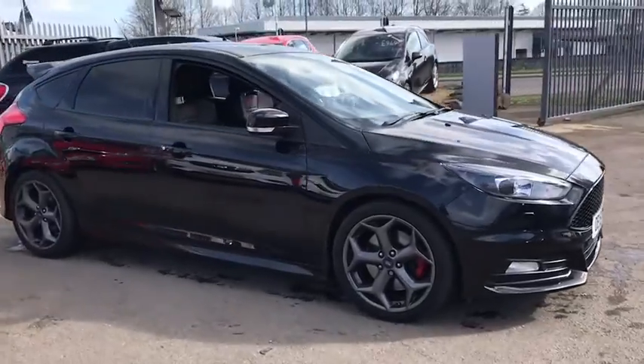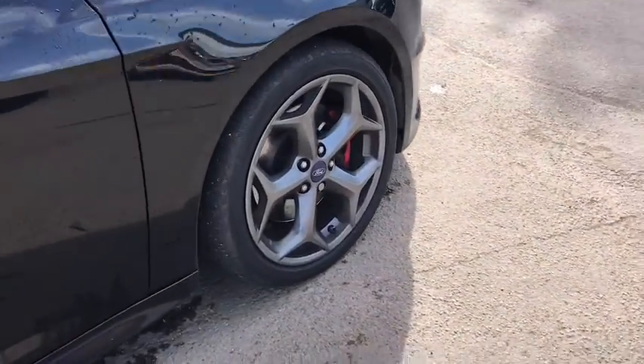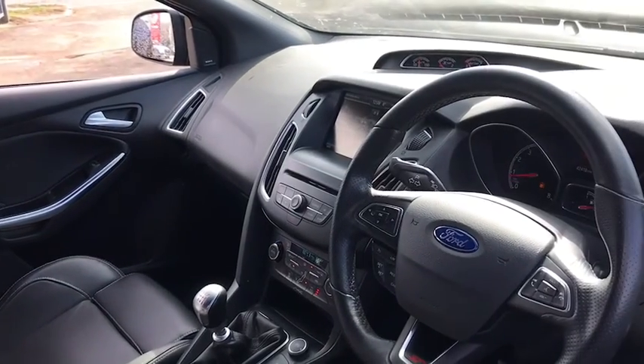This car comes with 18 inch alloy wheels, has done 42,500 miles, and as we move inside we have Recaro seats, heated seats, sat nav, DAB radio and Bluetooth.